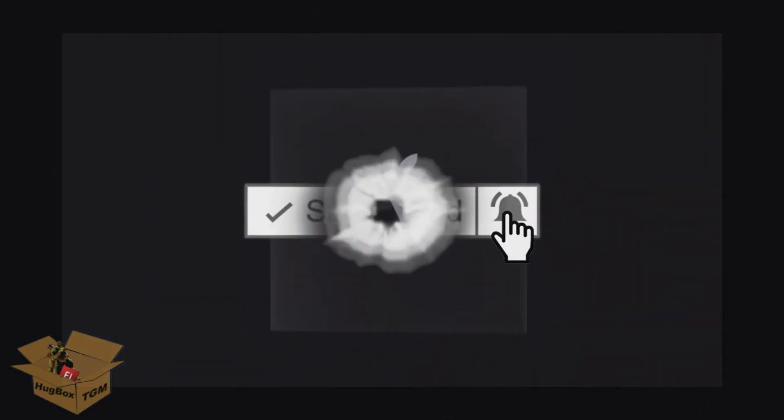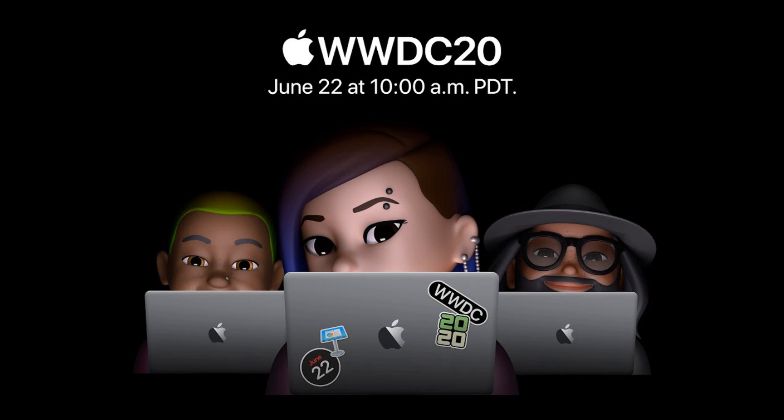We're announcing that the Mac is transitioning to our own Apple Silicon. Hello everyone, this is Hugo. Some time around last month, Apple held their annual WWDC event.